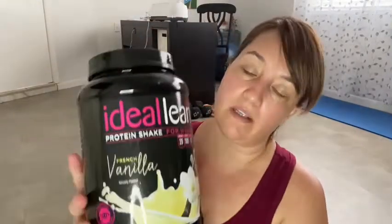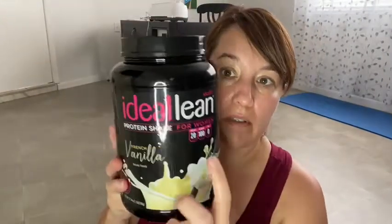Hey everybody! So I got my next package from Ideal Fit, which is where I get my protein, and I thought I'd show you what I got. I already have the Ideal Lean vanilla one — the French vanilla. This one's one of my favorite ones and I always have this on hand for my shakes. This one's my favorite.